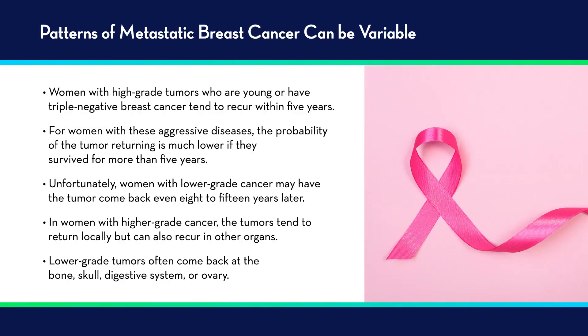The patterns of metastatic breast cancer can be quite variable. Women with high-grade, young, or triple negative breast cancers tend to recur early — within five years. If they've survived disease-free for more than five years, the probability of the tumor coming back is much lower. Unfortunately, women with lower grade cancers — such as grade one or two or endocrine responsive tumors — may have the tumor come back even eight, ten, or fifteen years later. Women with higher grade cancers tend to recur locally or regionally, but can also recur in organs such as the liver, lung, brain, or bones. Lower grade estrogen positive tumors often come back in the bone, skeleton, digestive system, or even on the ovary, and some women may survive ten to fifteen years or more with metastatic disease, having options for several lines of therapy.